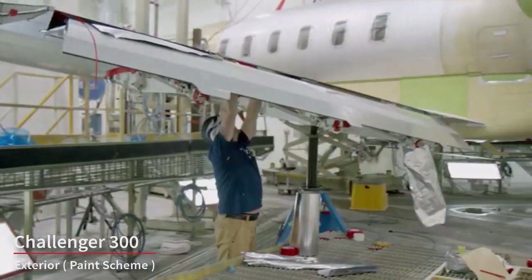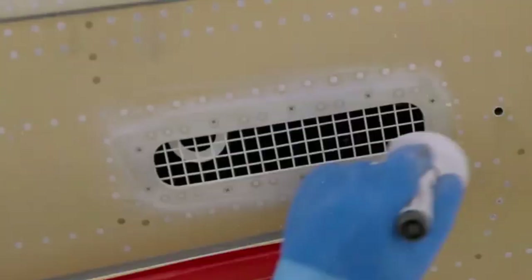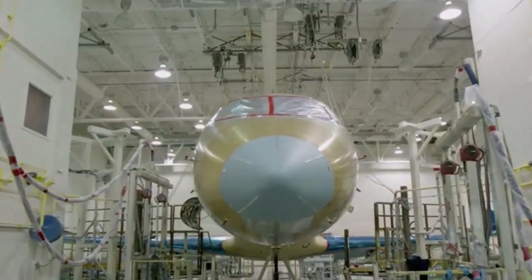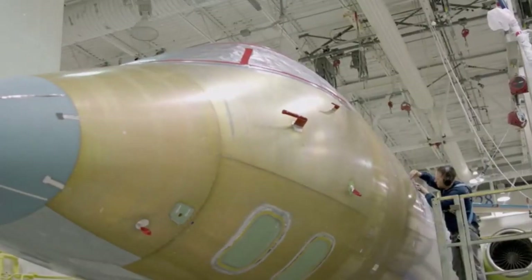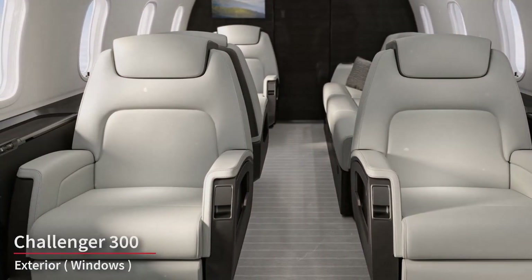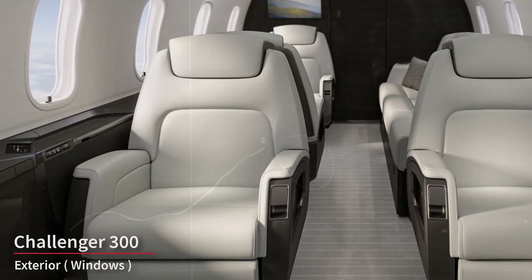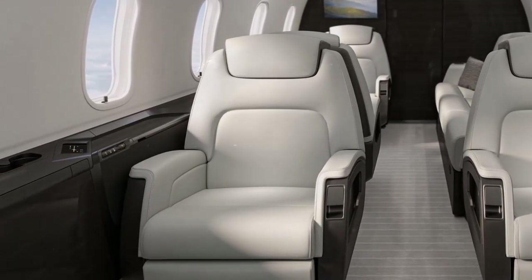The Challenger 300 is often highly customizable in terms of its paint scheme, with owners able to choose from a wide range of colors and designs. The aircraft's exterior paint not only serves an aesthetic purpose but also contributes to its overall durability and protection. The aircraft features large elliptical windows that provide ample natural light to the cabin and are designed to reduce glare and noise for a more comfortable in-flight experience.